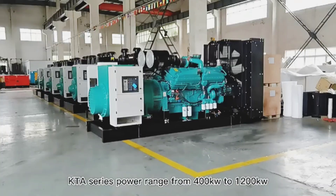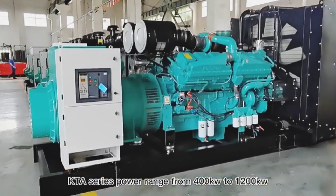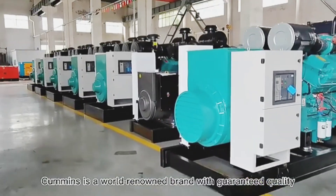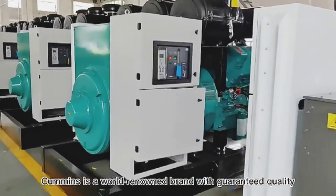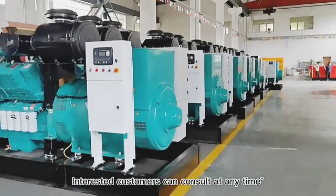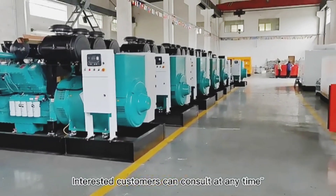There's another threat: the diesel bug — microbial growth. It sounds nasty, and it is. Water gets into the tank, maybe condensation from humid air or a tiny leak. That water creates an environment where bacteria and fungi thrive at the bottom of the tank, living in the fuel-water interface and creating thick, slimy sludge. If that sludge gets sucked into the fuel lines, it's total blockage.